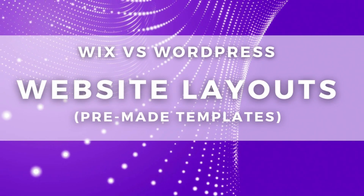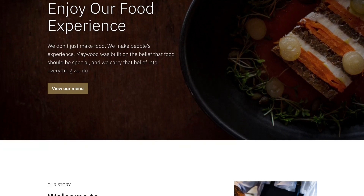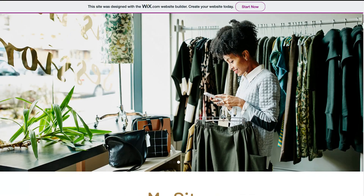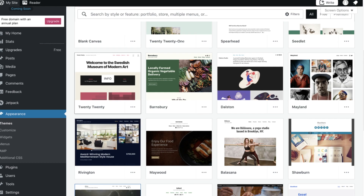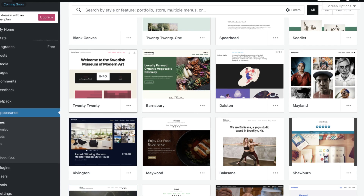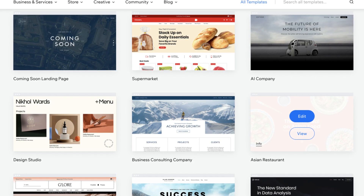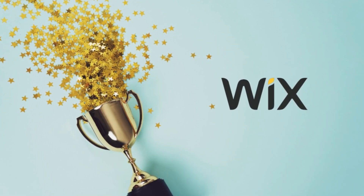Next we want to discuss the website layouts that both Wix and WordPress provide. As a complete beginner, you typically don't want to build a website from scratch, and that's where premade templates come in. These help you create your website by providing a premade structure and layout, and all you need to do is add and change the content. WordPress.com provides over 100 free themes and close to 100 paid themes. On the other hand, Wix offers over 800 premade website templates. So again, Wix takes the lead on this one by offering significantly more templates.